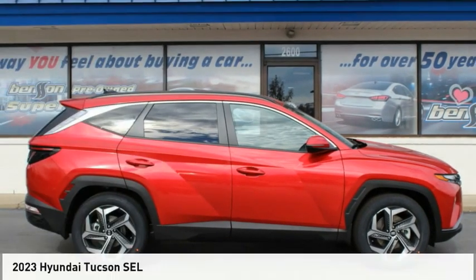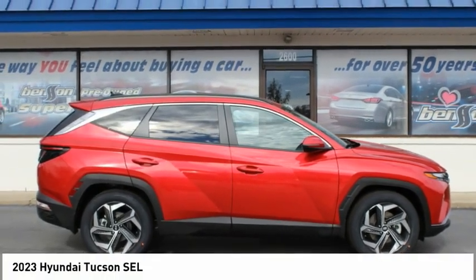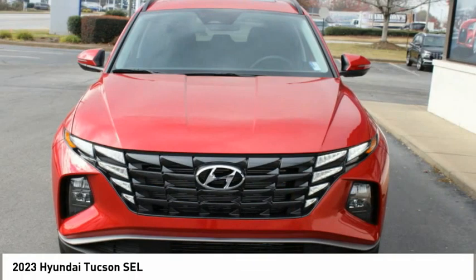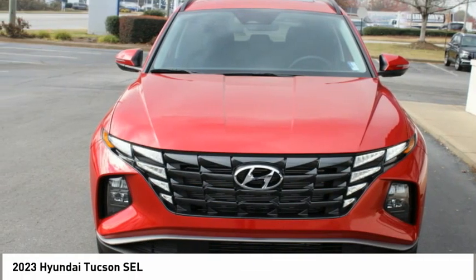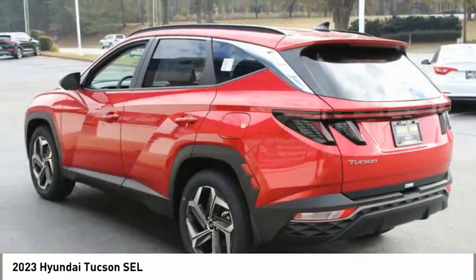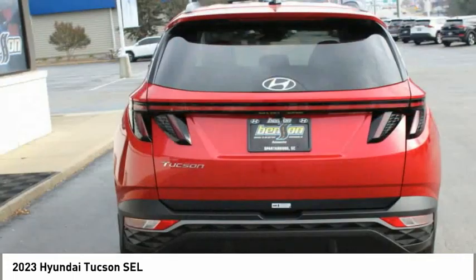This is the 2023 Hyundai Tucson. The Hyundai Tucson is Hyundai's first CUV to be designed in Europe. The Tucson takes the boxy utility vehicle and transforms it with flowing curves, graceful lines, and style to spare. It's the future of the crossover.